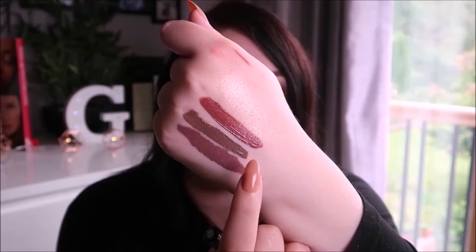The final liquid lipstick is a Kat Von D matte liquid lipstick in the shade Lolita. I also have another one in the shade Lovesick, which is more of a purple tone. They're all really different and all really nice colours.